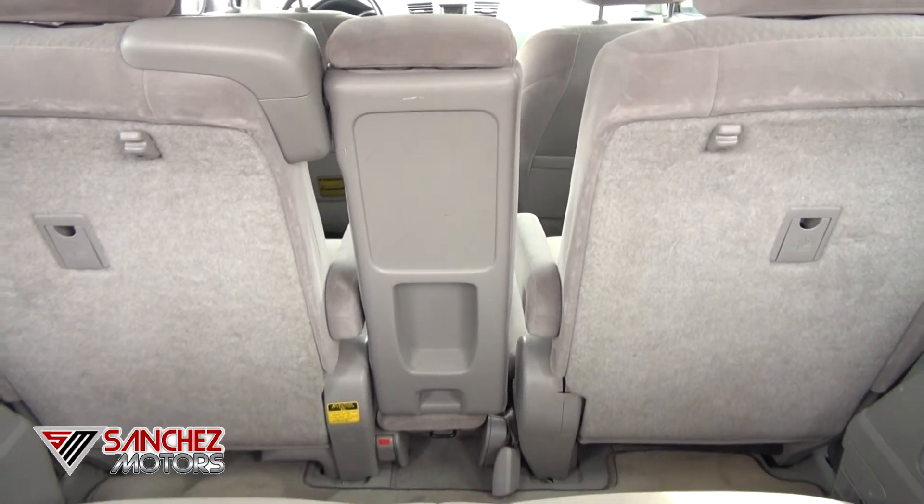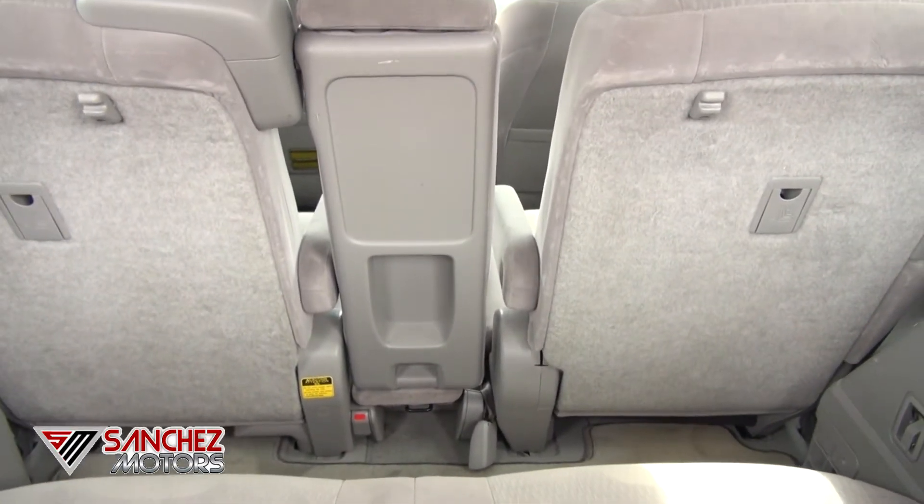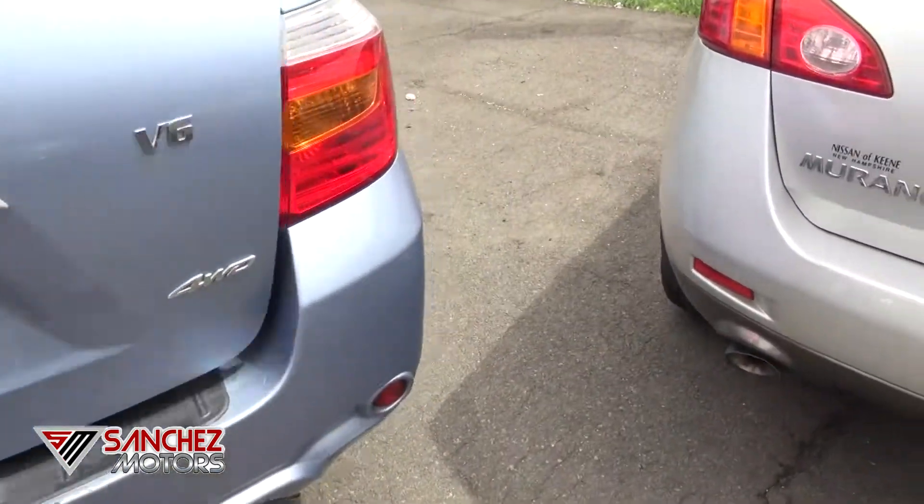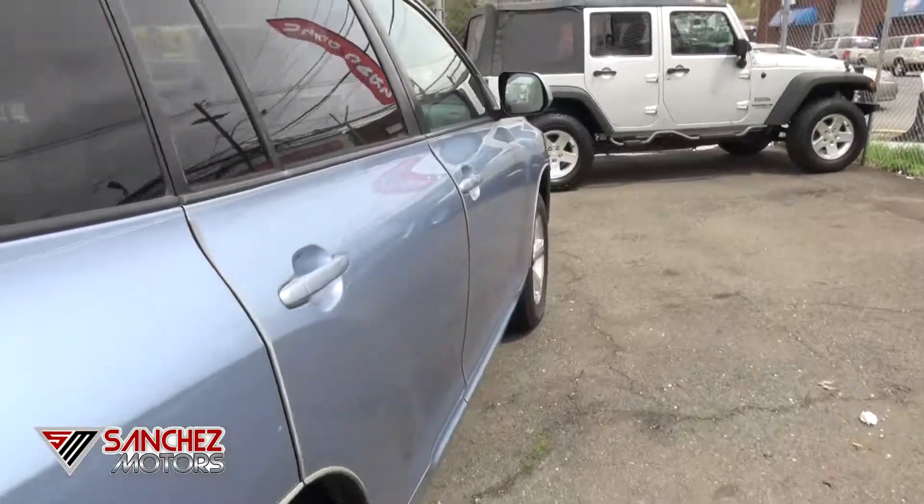That third row — the second row has the armrest in the middle. You see it has little cubbies there to put things in. It's almost like the second row has basically bucket seats.